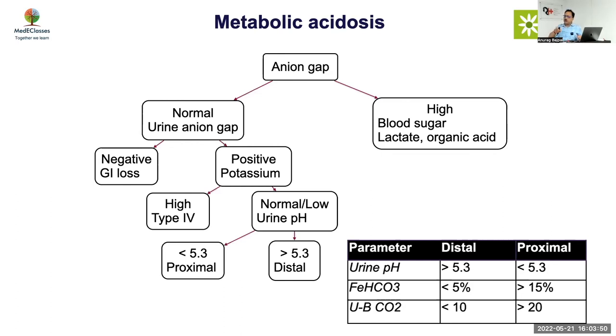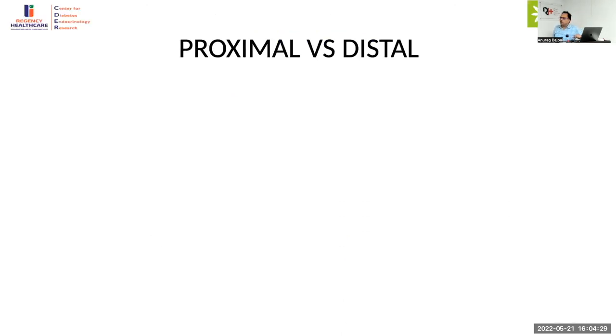If you have a urinary pH less than 5.3, does it exclude distal RTA? Yes — if you are able to acidify urine, you can't have distal RTA. The main role of urine pH is to exclude distal RTA: a urinary pH less than 5.3 excludes distal RTA, while a urinary pH more than 5.3 suggests distal RTA but is not confirmatory. It may occur with UTI, dehydration, or milder proximal RTA where acidosis is not severe enough to drive urine acidification.